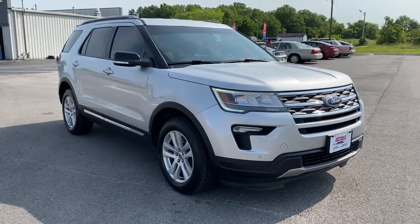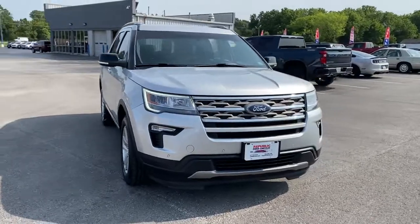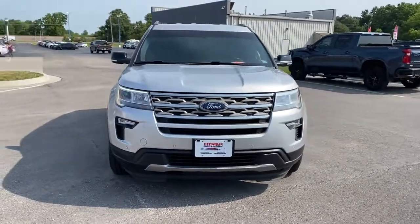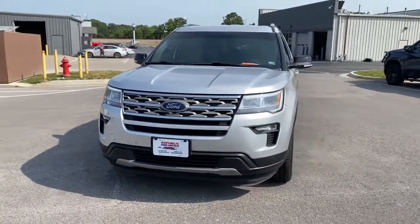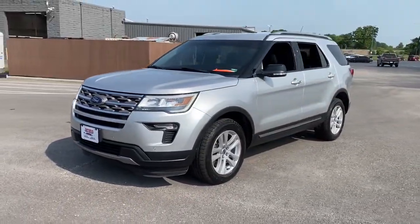Check out this 2018 Ford Explorer. With less than 50,000 miles on the odometer, this vehicle stands out from the rest. Take on every project with confidence in this spacious, versatile Explorer.